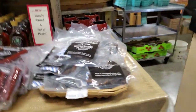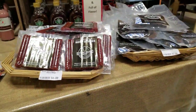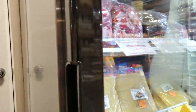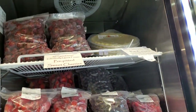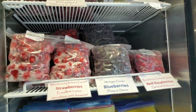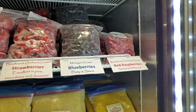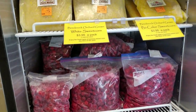We have Stone Ridge beef jerky and beef sticks. We have several different kinds of frozen items: frozen pre-pitted sweet cherries, strawberries, blueberries, red raspberries, corn, and sour cherries.